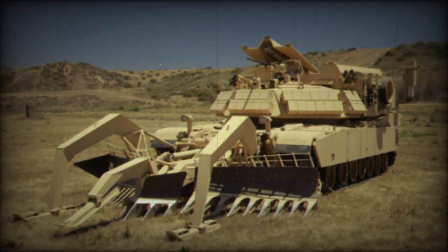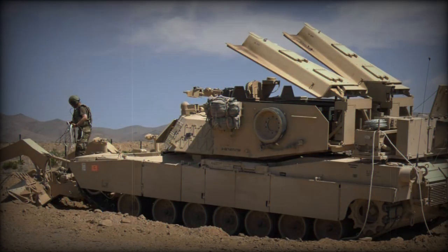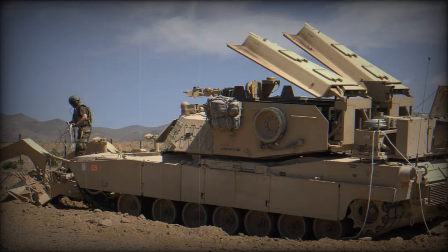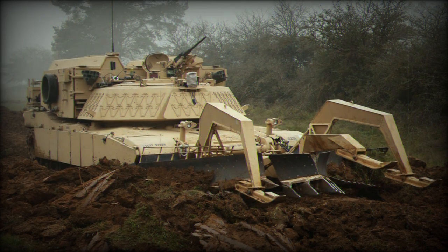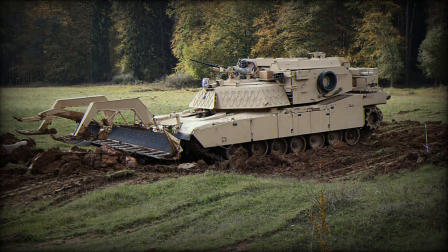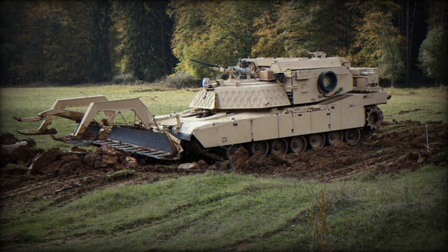The Assault Breacher Vehicle (ABV) is a dynamic and robust system engineered for breaching minefields and intricate battlefield barriers. It is built upon the chassis of an M1A1 Abrams tank and features a specialized turret that houses two linear demolition charge systems, which utilize mine clearing line charges (MICLIC) propelled by rockets. Additionally, the ABV is equipped with a lane marking system (LMS), an integrated vision system, and a high-lift adapter.